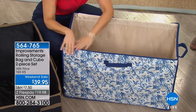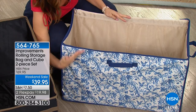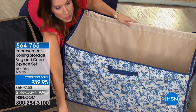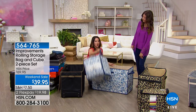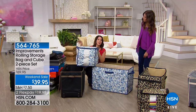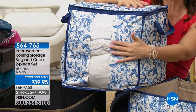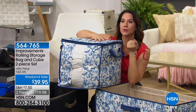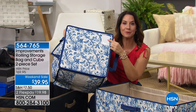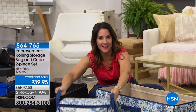The rolling bag measures 32 inches long, 20 inches wide, and 16 inches deep. The storage cube insert is 16 by 16 by 16 inches, so it fits beautifully right inside or can be used separately as a beautiful storage system. The cube has a little peekaboo window so you can see what's inside when it's on a tall shelf, plus a labeling window on the bottom. It has reinforced handles that you can use inside or outside.